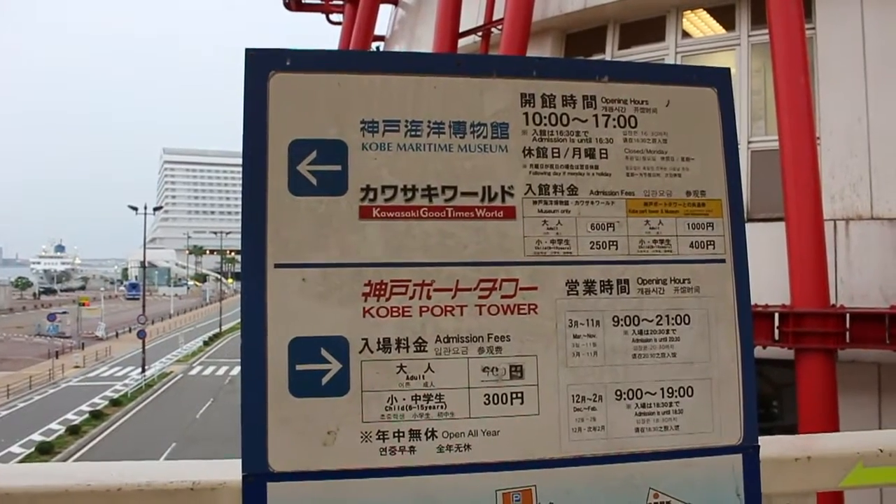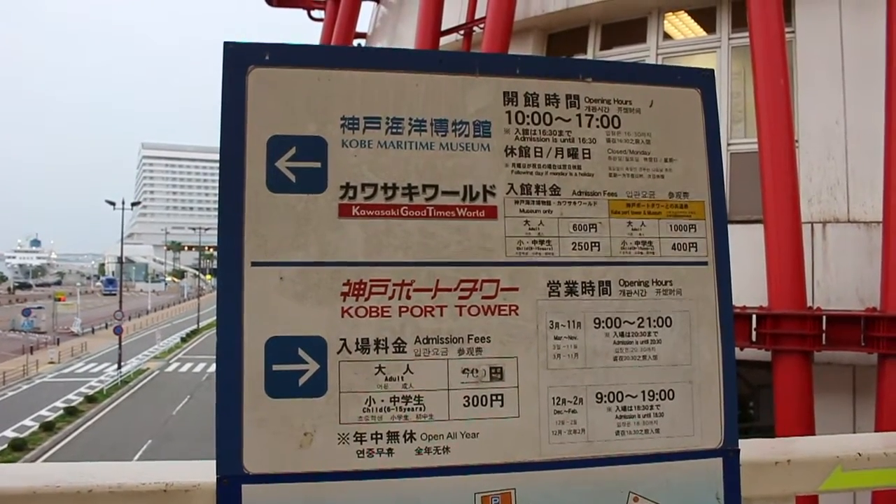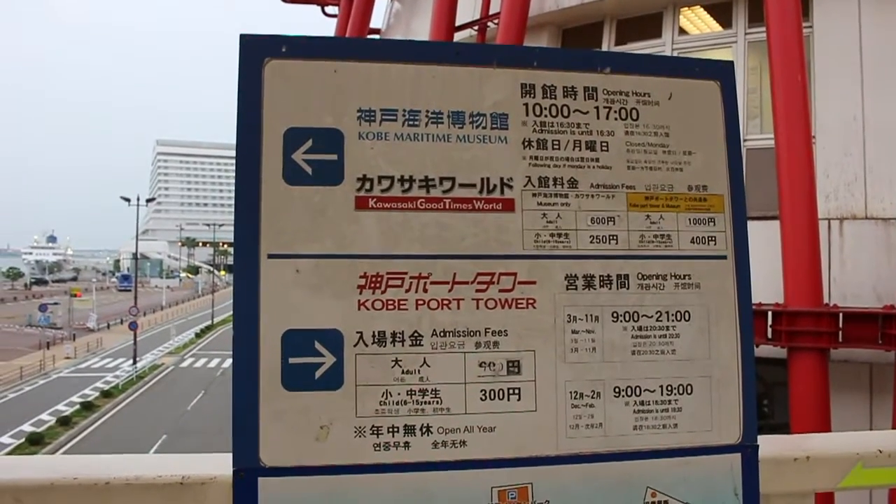I'm gonna go inside and check out what's going on — won't you join me? Let's go. This is all the information, the prices and times. There's also a maritime museum that I'll come back and do a video about at some point, but today I'm just here for the tower.